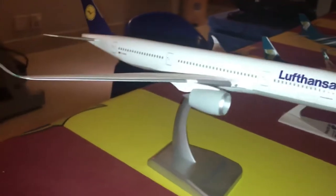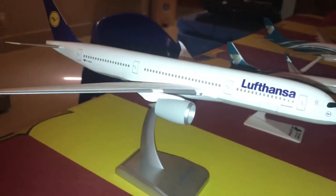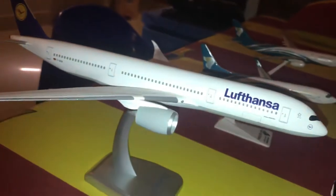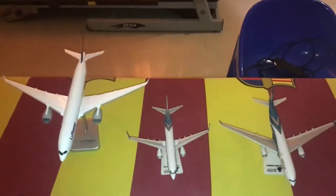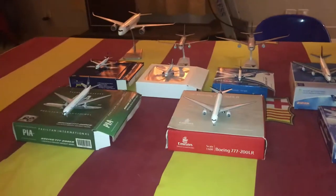Finally, we have the Lufthansa A350-900 with registration D-AIXA, made by Lemox Wings. It's a really stunning model. These two 1:200 scale models are awesome. So far I have three 1:200 scale models and seven 1:400 scale models in my collection.